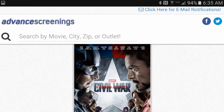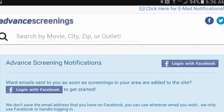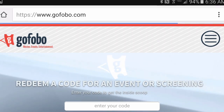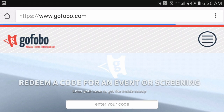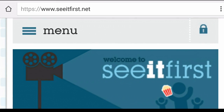Basically the way advanced screenings work is they work in conjunction with the distribution studios to promote movies before they come out to the fans. The methods of actually getting screenings are simple. Make sure you set yourself up at advancedscreenings.com, get those alerts, and make sure your emails are set up for it. There are so many different websites as you can see.